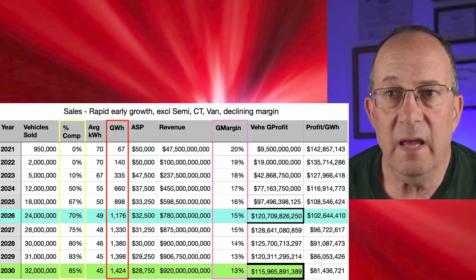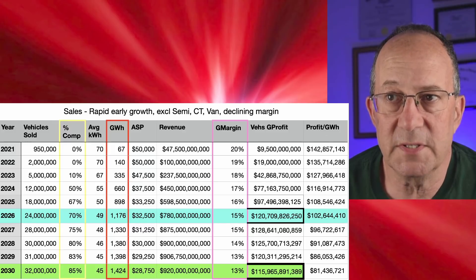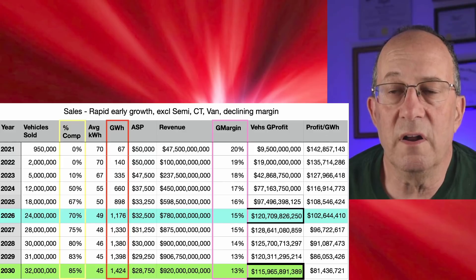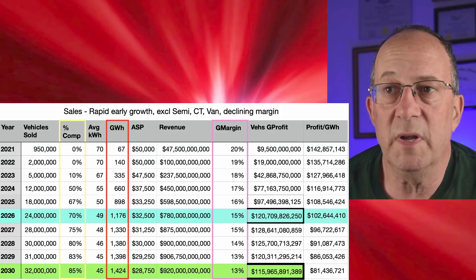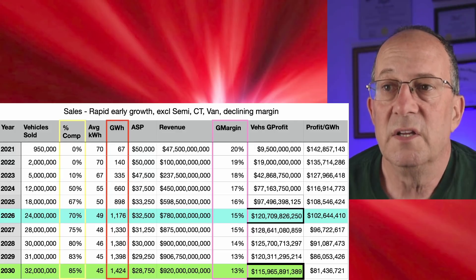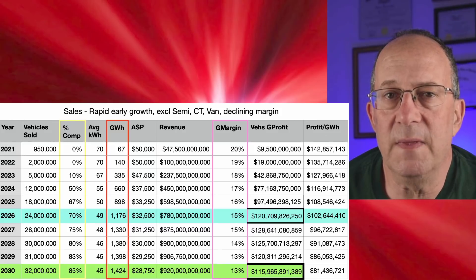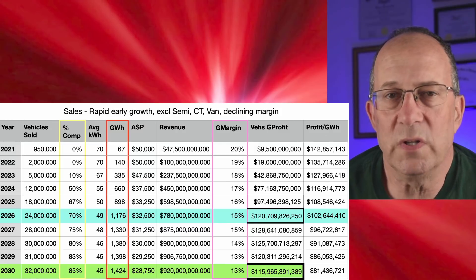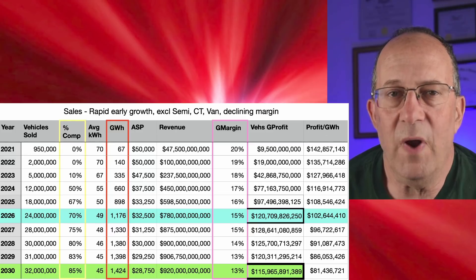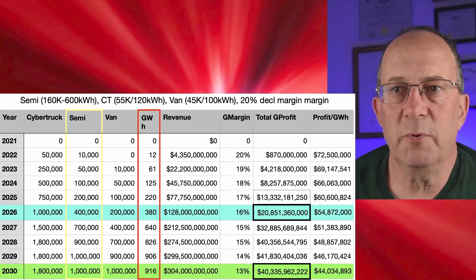The share of compact vehicles rises again, so battery usage and average selling price both fall. Gross margin declines similarly, and we end up with $120 billion in profit in 2026 and $115–116 billion in 2030 — profits fall again approaching 2030 because declining margins cut into increased vehicle sales. Vehicle profit peaks again in 2027. I'm also now tracking profit per gigawatt hour in this latest sheet, because I plan to build a simpler future model based on profit per GWh rather than this more complicated approach.